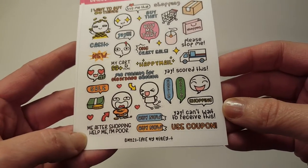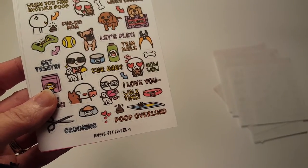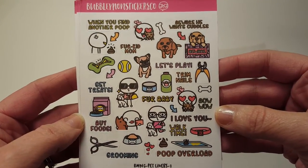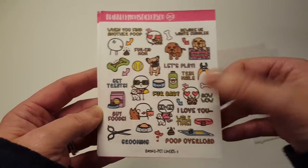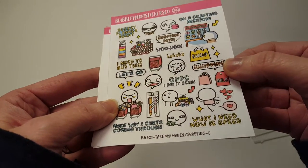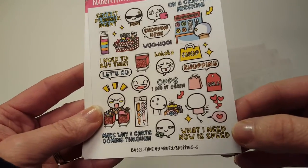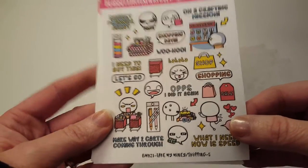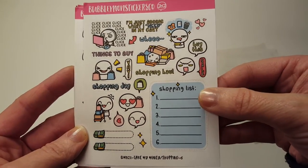Me after shopping — 'Help me, I'm poor.' I can't wait to receive this. That's awesome. 'Pet Lovers' with the little poochies on it, because I have two of my own dogs. 'Beware, he wants cuddles' — that is my girl dog Cory; she always wants to cuddle. Harold doesn't want to cuddle. 'Take my money shopping.' 'On a crafting mission.' 'Oops, I did it again.' 'Make way, two carts coming through' — look at that. This is 'Take My Money Shopping Six.' I just love these shopping stickers.